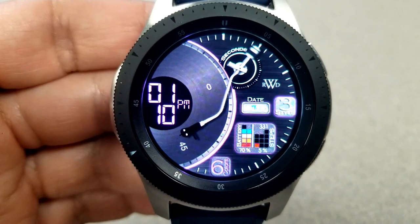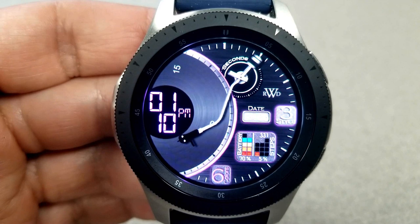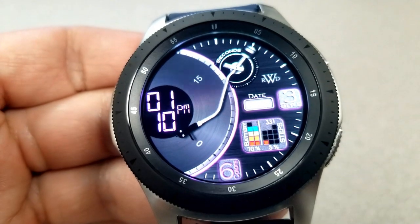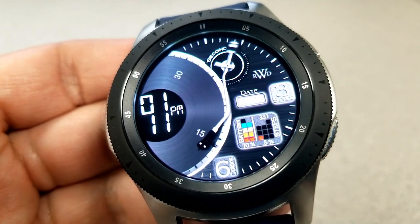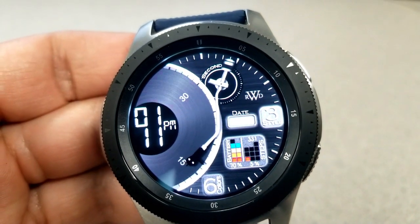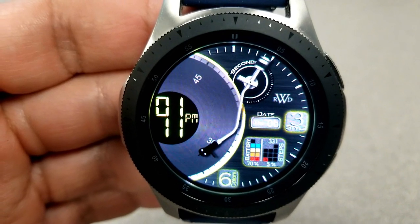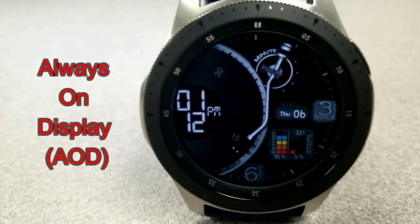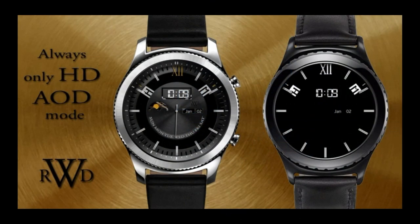Other features on this face include the date on the right, a battery remaining indicator shown as a percentage with colored blocks, and your total steps count and goal located right next to that — also shown with colors and as a percentage. Lastly, this one comes pre-loaded with five fixed app shortcuts to your Settings, Alarm, S Health, Music, and more.